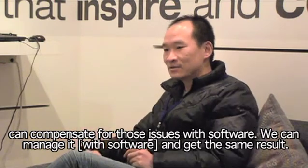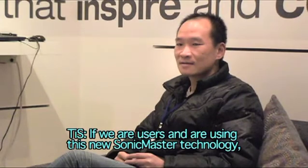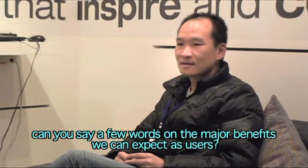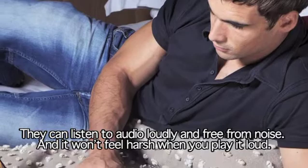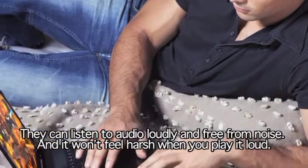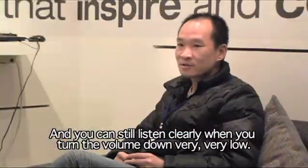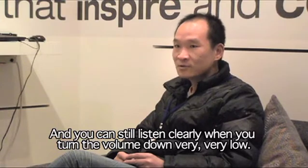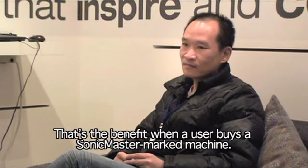We can manage to get the same result. So if we're users of this new Sonic Master technology, what are the major benefits we can expect? You can hear it loudly — loud and free of noise. You won't feel harshness when you play it loud, and you can still listen clearly even when you turn the volume very, very low.